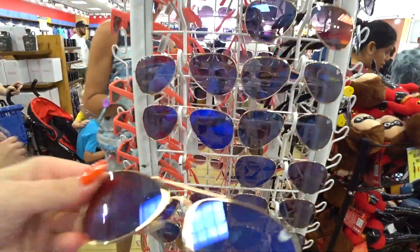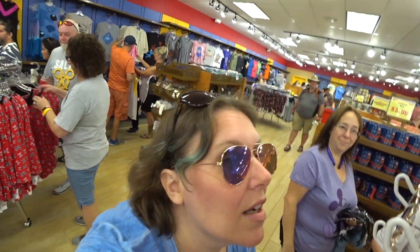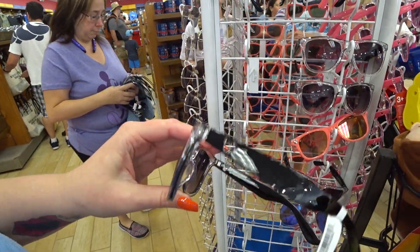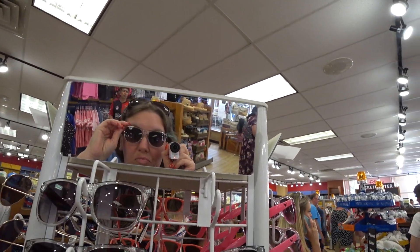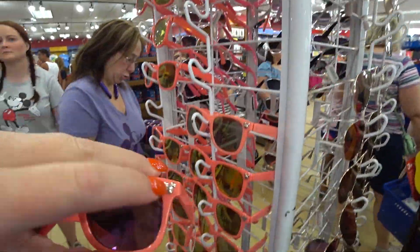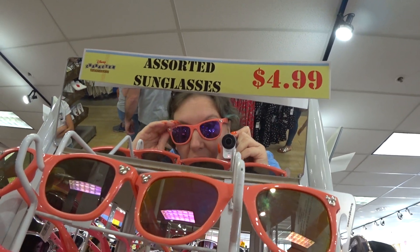So there's these rose gold color with the purple lenses — they have a little Mickey icon on the corner, $4.99. Clear with the black arms with Mickey icon cutouts. And here's these — clear with the pink arms and the Mickey cutout. Those are cute! There's coral with the Mickey icon on the front. Really cute and summery, be perfect for a beach day.